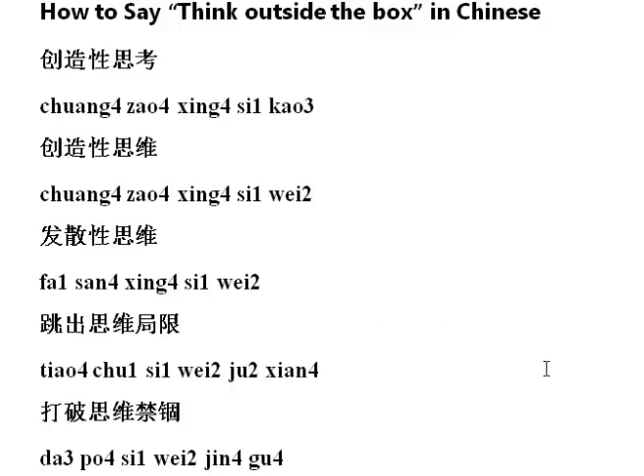I also have the translation in Cantonese, which I think my Cantonese accent is a little bit better. So the first one is 創造姓思考, second one is 創造姓思維, third one is 八山姓思維, fourth one is 跳七思維 局行, and the fifth one is 打破思維 感覆.